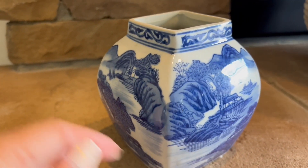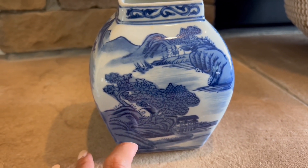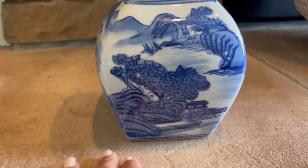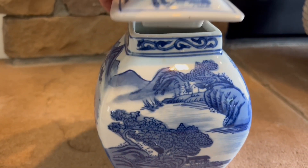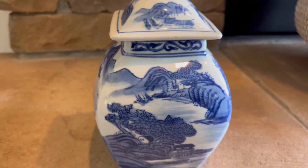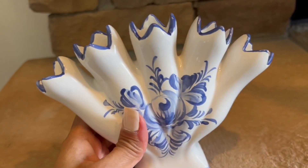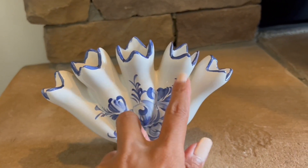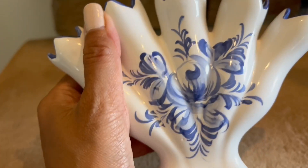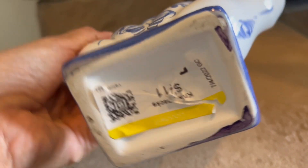If you're a blue and white lover you will really appreciate the way they paint this. I'm actually learning more about how blue and white pottery is made, which is why I love it even more. From Goodwill I also picked up this five-finger vase — one, two, three, four, five — and the detail is very pretty.